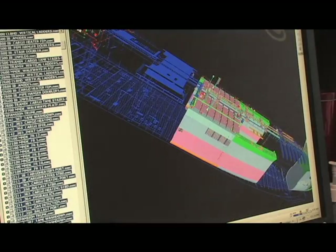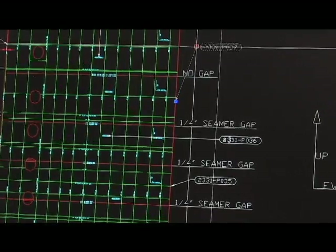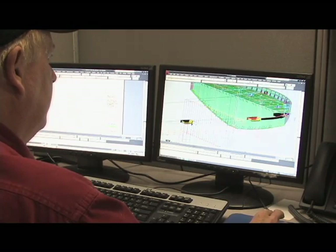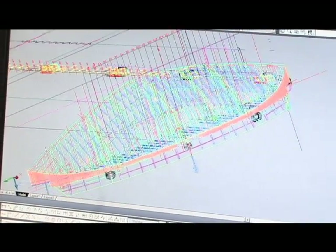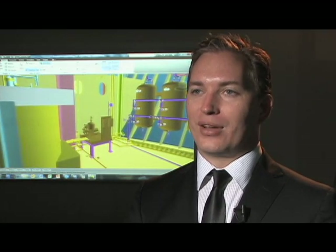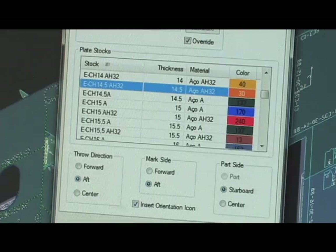Our clients like the fact that Ship Constructor software is developed to work with commercially available products within the Autodesk and Microsoft software suites. As Ship Constructor is based on AutoCAD, the most widely used CAD program, much of the engineering world is already familiar and comfortable with its functionality. The software's user-friendly graphical interface ensures a quick rise to proficiency. The shipbuilding industry is very competitive. Our clients are under rising pressure to deliver more advanced ships at ever-decreasing margins. Ship Constructor allows each organization to customize the software to their own processes in order to maintain a unique competitive advantage.